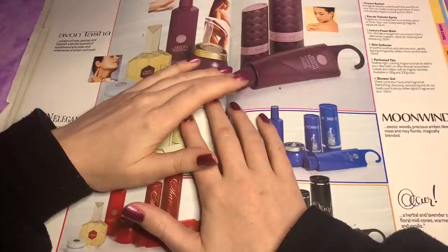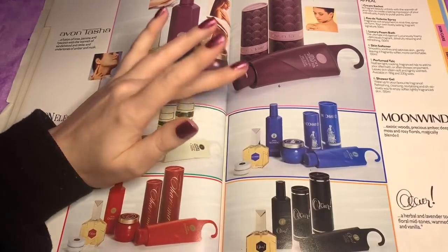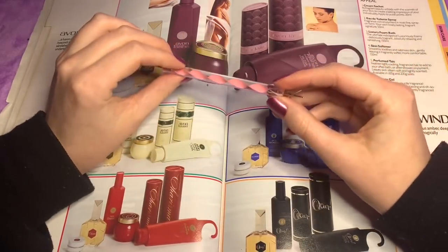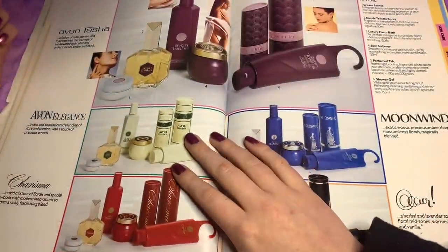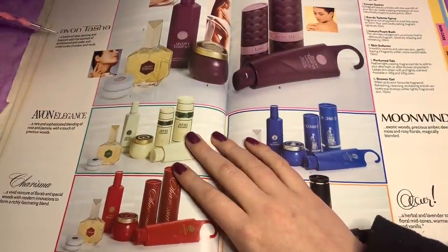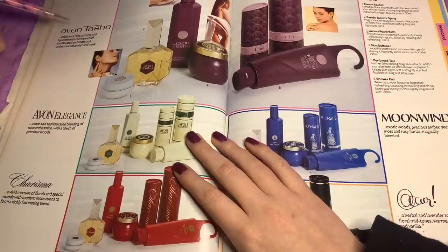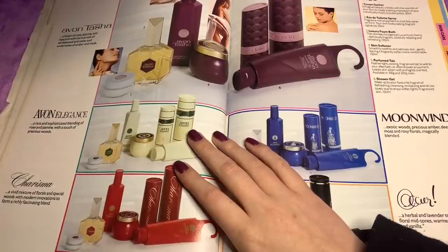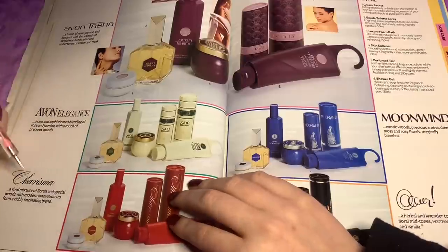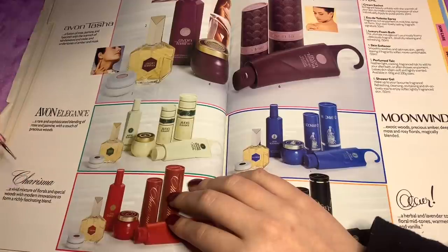If you like this video, let me know in the comments because I bought a few of these brochures, so I can go through some more of them if you like it. A fusion of rose, jasmine, hyacinth with the warmth of sandalwood — which is the Tasha. The Elegance is a rare and sophisticated blending of rose and jasmine with a touch of precious woods. You've got Charisma — a vivid mixture of florals and special woods with modern innovations to form a richly fascinating blend.